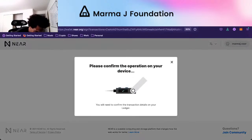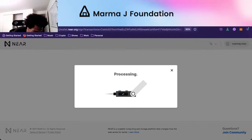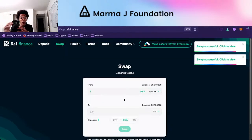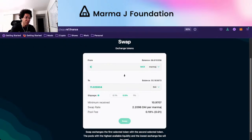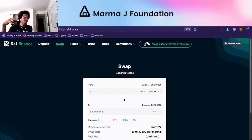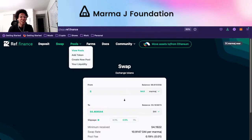Maybe you earn 10 MarmaJay in a bounty and swap five MarmaJay to DAI. When we swap, we're going to pay 0.19% fees. Part of those fees go to liquidity providers and some go to REF as an exchange. When we sell, 0.01 of the swap fee goes to the pool. Because marmaj.near is funding the entire pool, the majority of fees went to marmaj.near, and some went to REF.